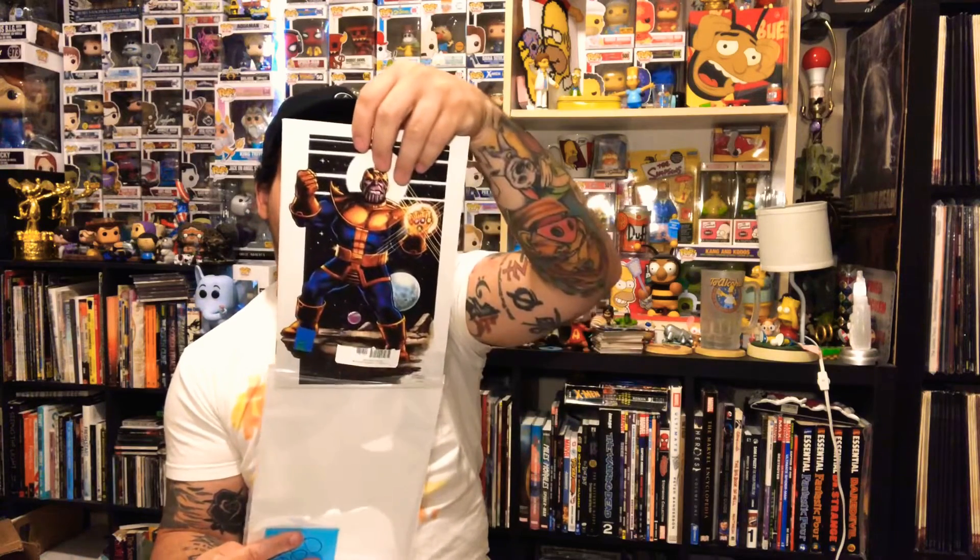This says it's a Thanos Legacy error variant. I don't know anything about it but I dig it. We still got a nice stack of books left — I'm trying to go through these fast — and we've still got at least one slab. We got Star Wars: The Last Padawan number one, which looks like a Scotty Young-style variant to me.